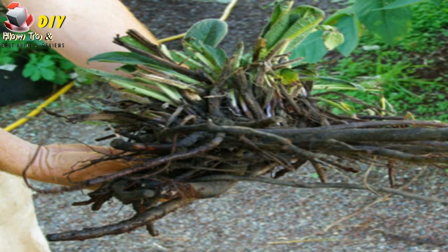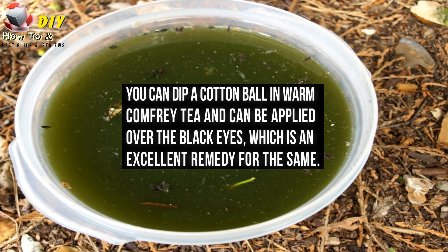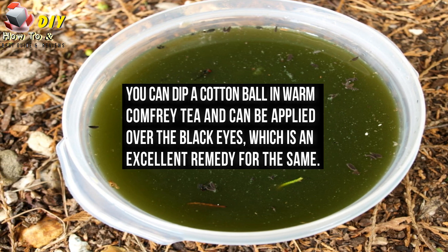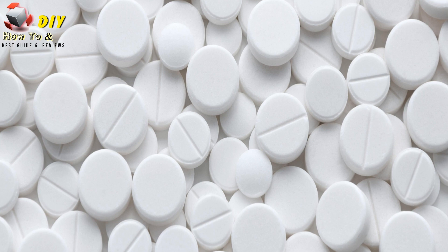Comfrey roots are also useful in curing the problems of black eyes. You can dip a cotton ball in warm comfrey tea and apply it over the black eyes, which is an excellent remedy for the same problem. You should avoid using aspirin as it can worsen the problem. Thank you.